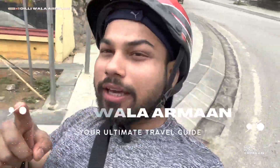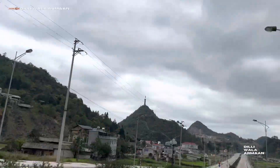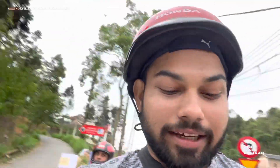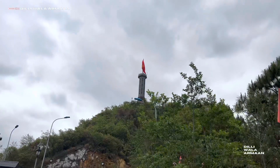Let's go to our next point, which is the Black Tower. So guys, we have reached our second point. This is the parking area. Let's go there.